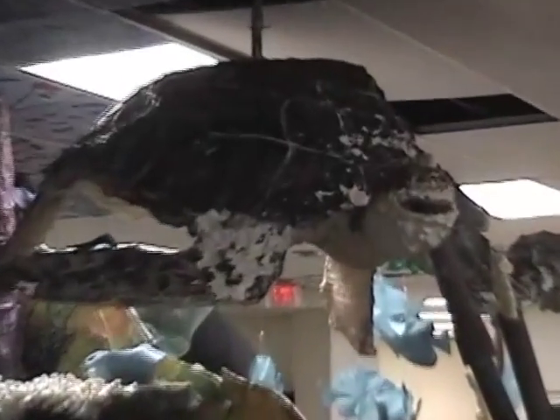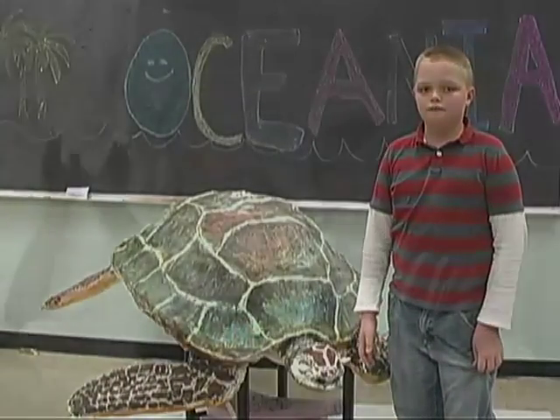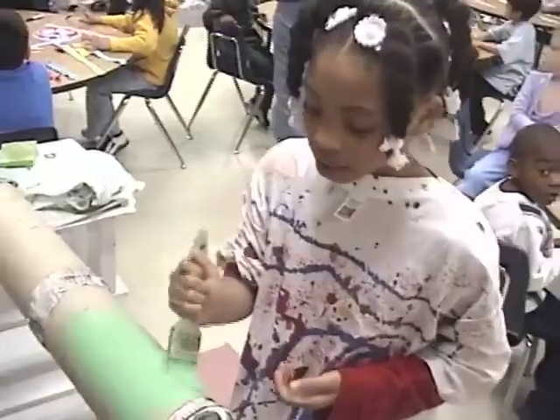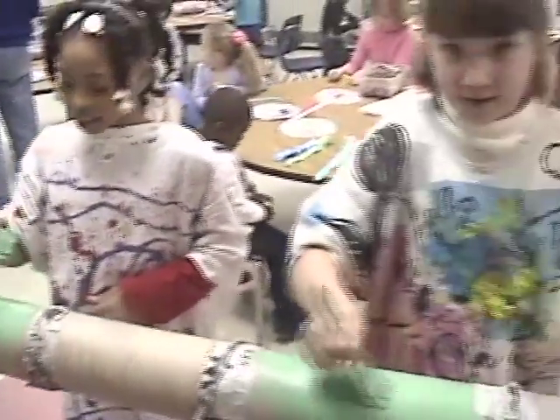Philippe, the giant sea turtle being installed in the Commons at Thurgood Marshall, is one of the original models. Many of the models were built by older brothers and sisters of kids who are now in Montessori. The original installations must have been incredibly fun to make.